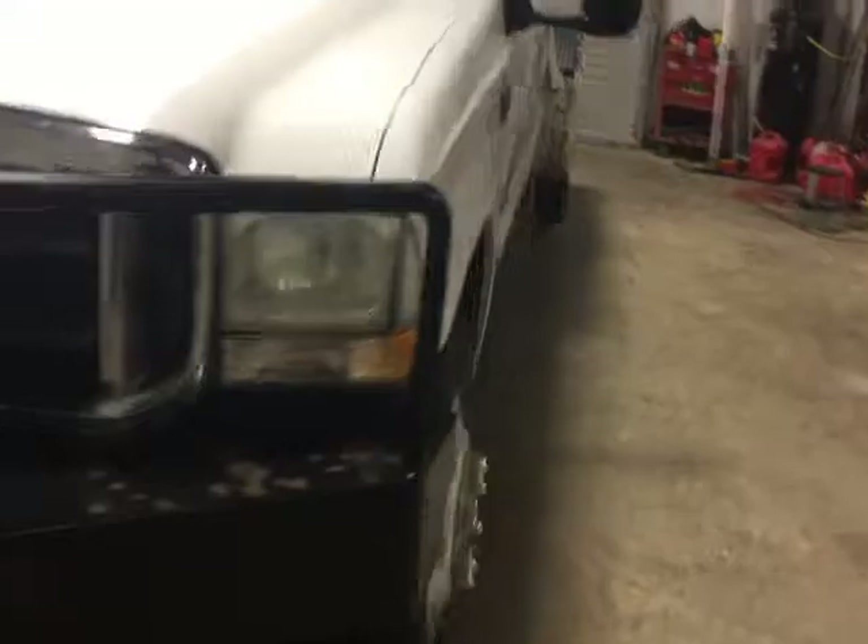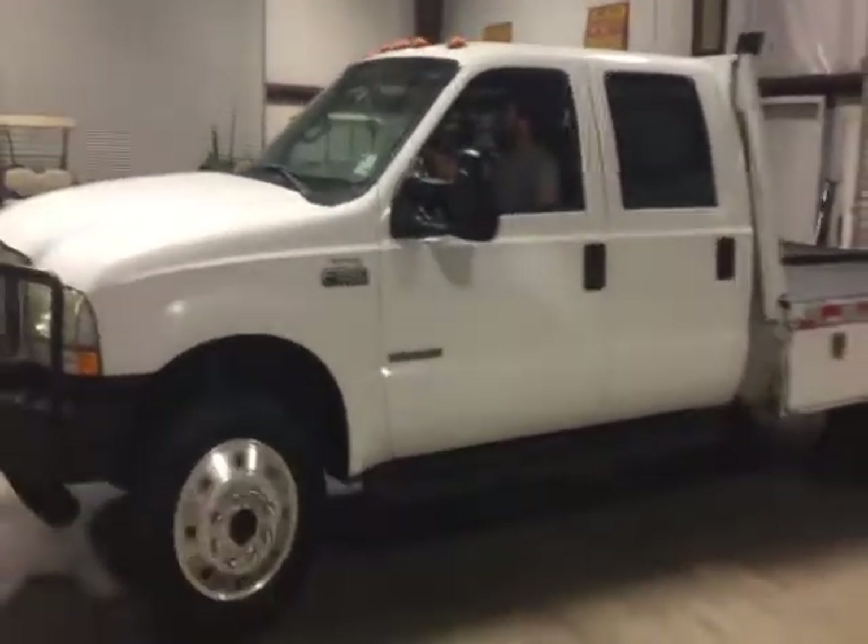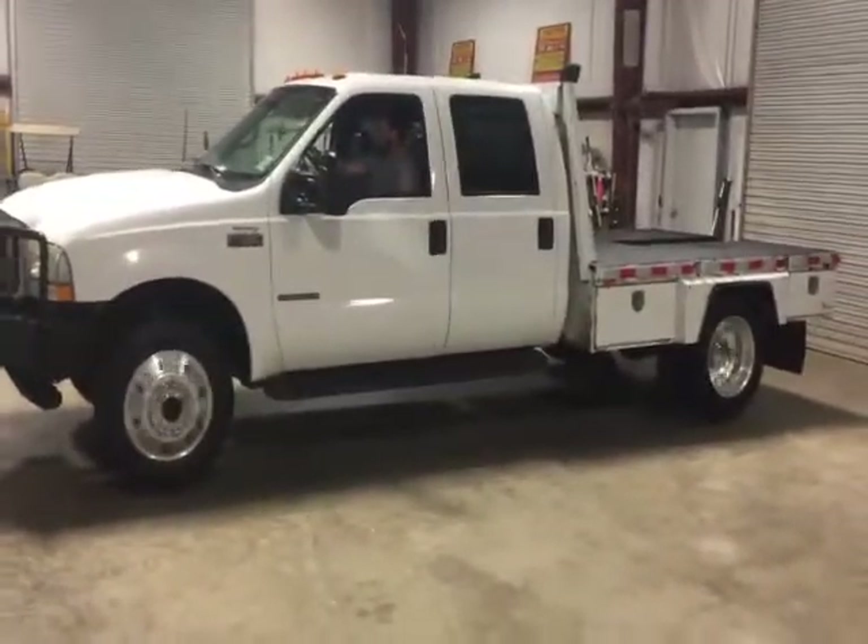Everything seems to be working like it's supposed to. It's a 2002 Ford F550, so it's got a good 7.3 — a decent engine. It's a lariat, leather loaded, up to 13,000 miles. It's a one owner, bought brand new and owned by the same man all these years.